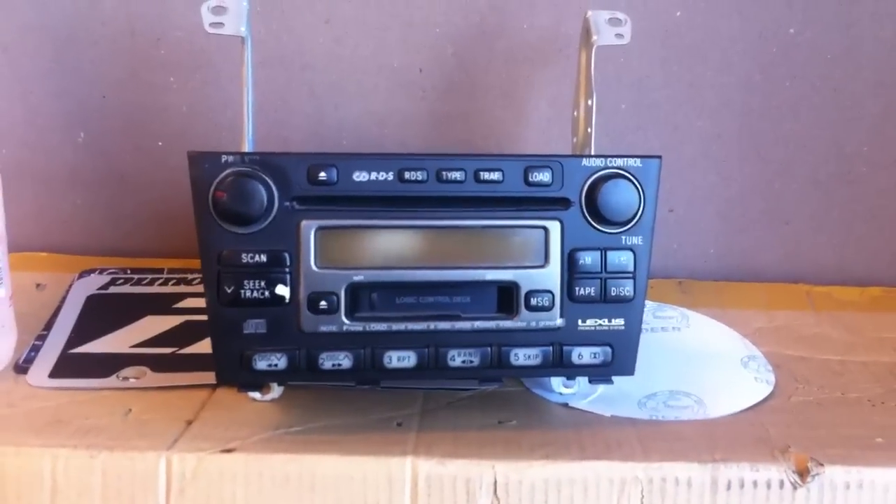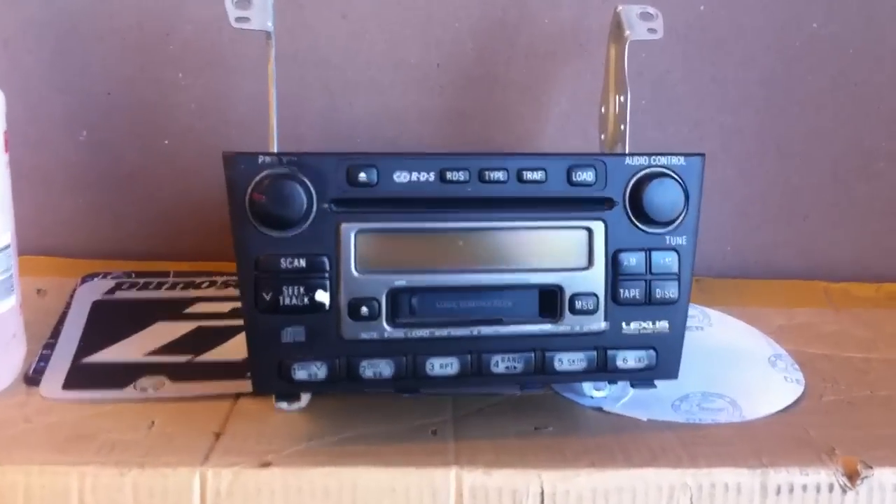That's the stock in-dash 6-disc CD changer. They always tended to go bad after a couple of years, and dealers don't like repairing them. They don't really have the means to repair them and it's not very cost effective.